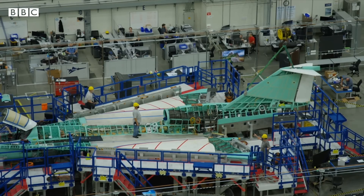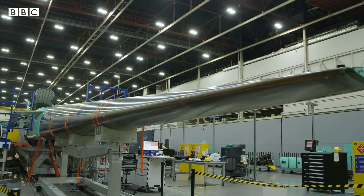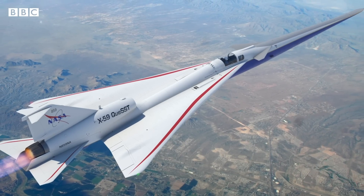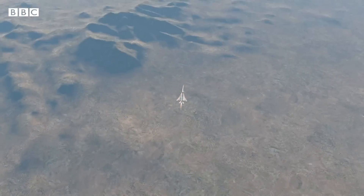Now NASA and aircraft manufacturer Lockheed Martin are trying to find ways to lessen the intensity of the boom enough to allow supersonic flight above populated areas. But what exactly causes the sonic boom in the first place?